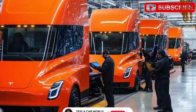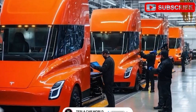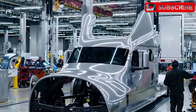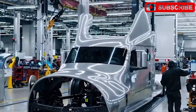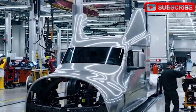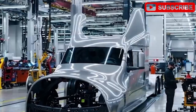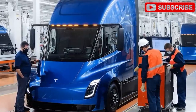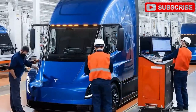Drivers rave about the center seat design, expansive visibility, and intuitive controls, making long shifts less grueling. With supervised full self-driving (FSD) integration planned, the Semi could ease the driver shortage while boosting safety. The Giga Nevada factory is key, ramping up to 50,000 units annually with 1,000 new hires. The Gigapress casts frames in one piece, cutting costs and boosting strength, while domestic battery production dodges tariff risks and the new HP pack's efficiency slashes manufacturing expenses.